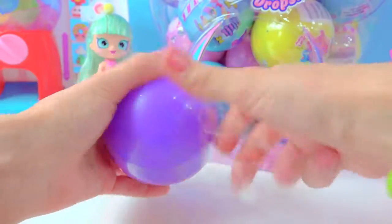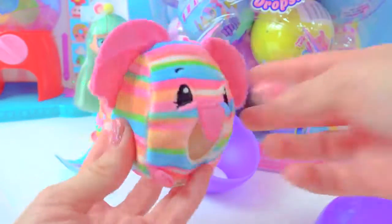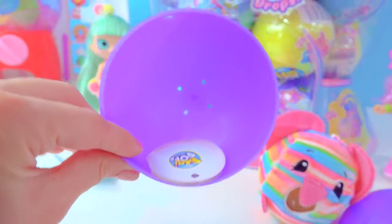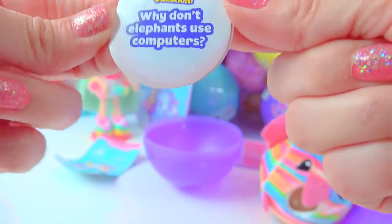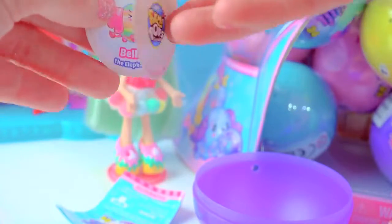We got a purple grape gumball. And inside — ooh! I found a cute little rainbow animal. Is that a trunk? It looks like a little elephant. Oh, these are so, so soft. Wait a minute, we've got more surprises in here. We've got a riddle: why don't elephants use computers? Because they're afraid of the mouse! That is so cute.